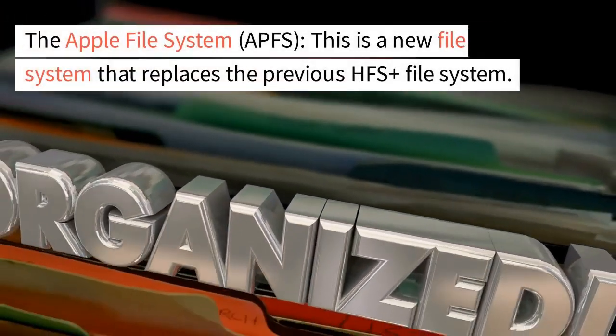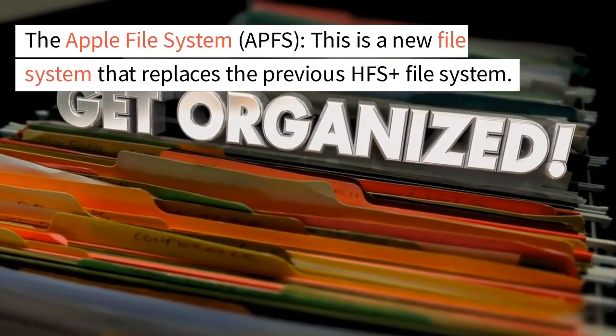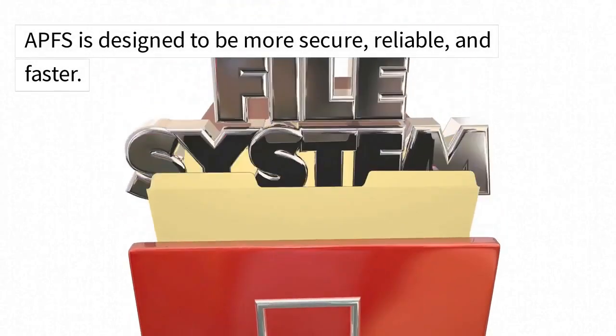The Apple File System, APFS. This is a new file system that replaces the previous HFS Plus file system. APFS is designed to be more secure, reliable, and faster.